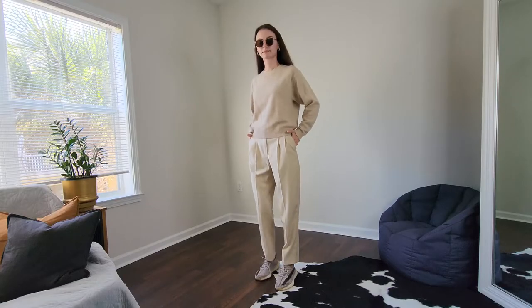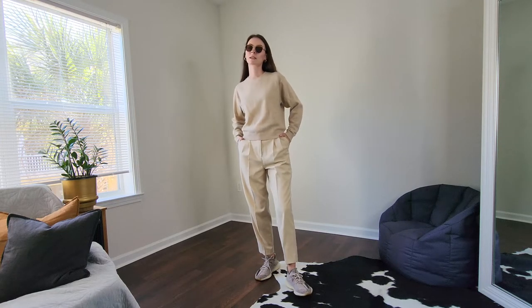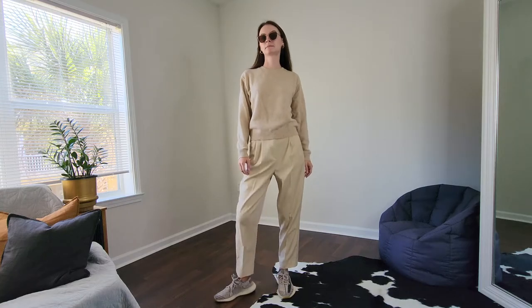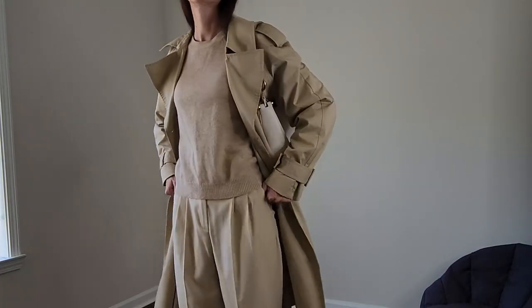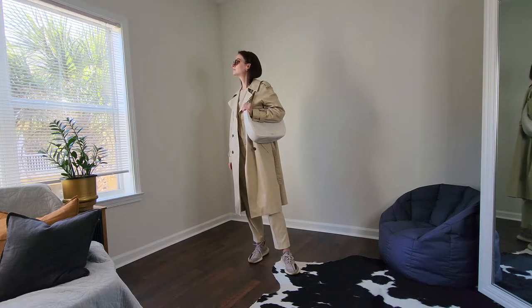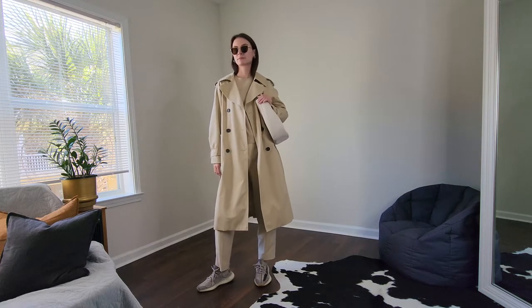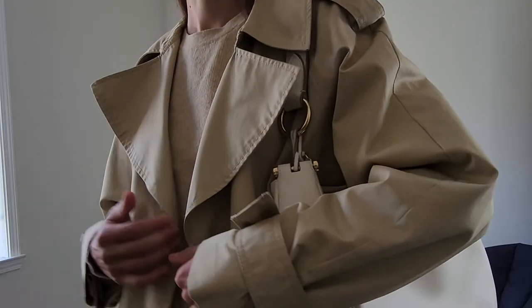The last outfit will be monochrome. Monochrome in my opinion is the best way to go when you want to look chic but don't want to try too hard. Different textures are the key here because we don't want our outfit to look flat — we want it to look interesting and have dimension. Play with textures, and you can check out my video about monochrome styling; I will leave the link in the description box.